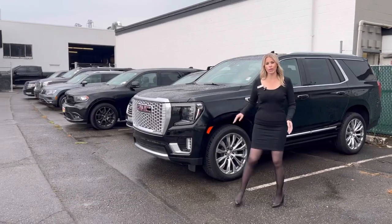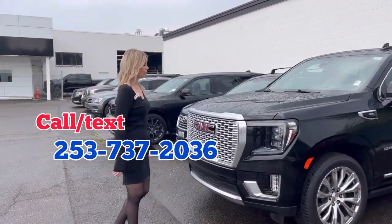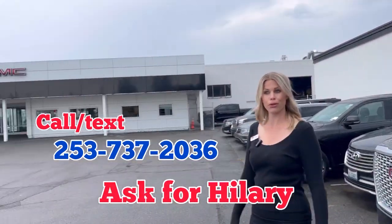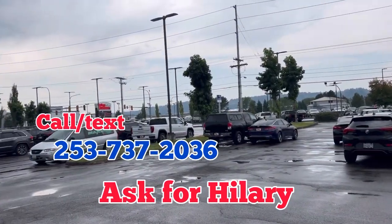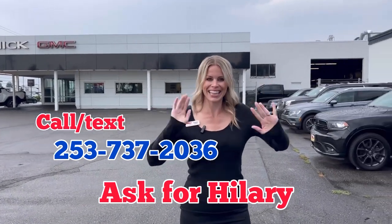So I'm here all weekend — Friday, Saturday, Sunday, Monday. Just come find me, whatever you're looking for: Jeep, Colorado, BMW, Lexus, Tundra, Toyota. Excited to see you. Bye!